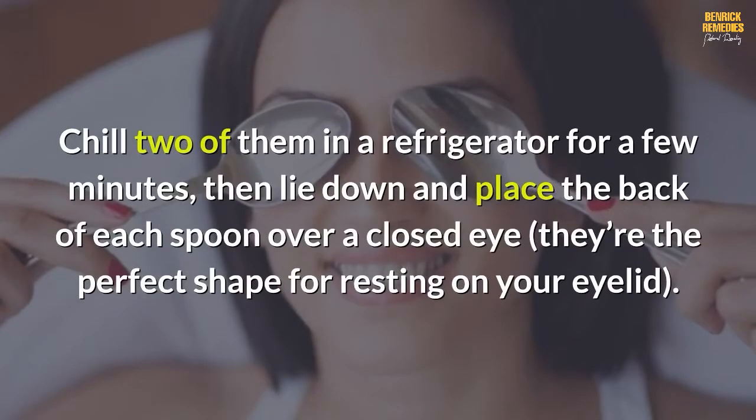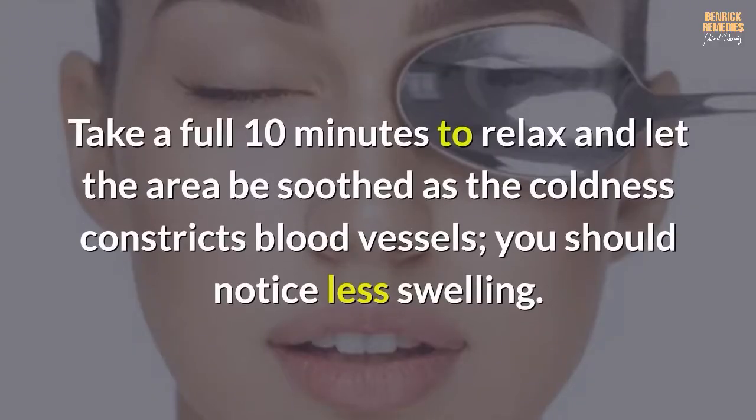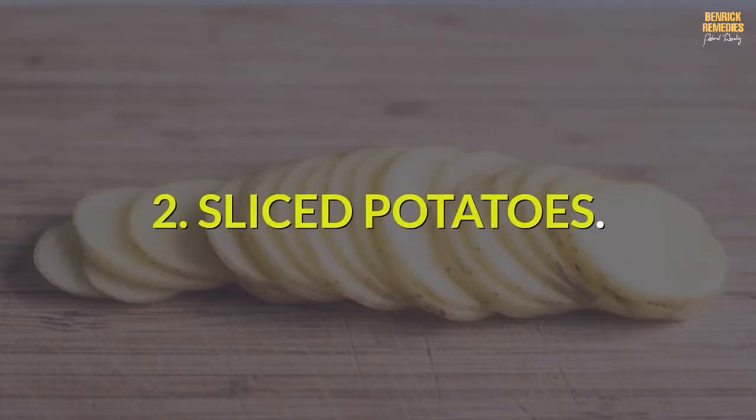Lie down and place the back of each spoon over a closed eye. They're the perfect shape for resting on your eyelid. Take a full 10 minutes to relax and let the area be soothed. As the coldness constricts blood vessels, you should notice less swelling.